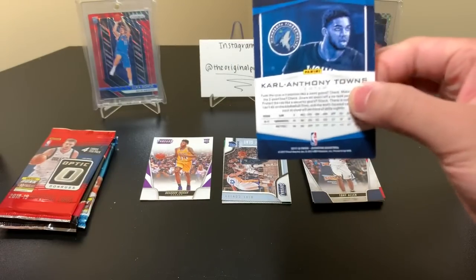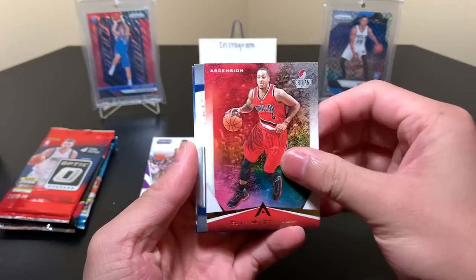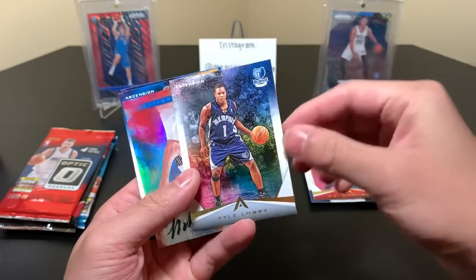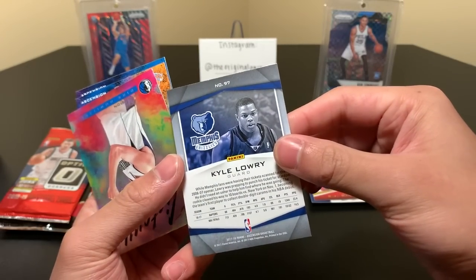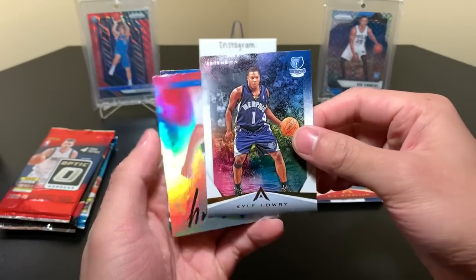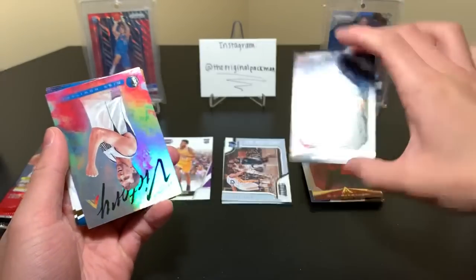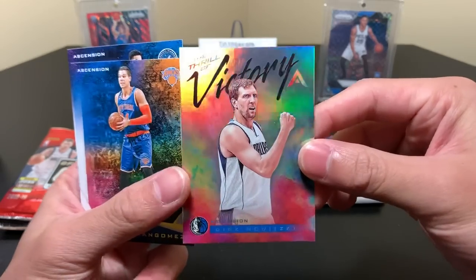Let's get into Ascension. The only good card I ever pulled out of here was that Kuzma autograph, which I sold. Then we have CJ McCollum. We have a Kyle Lowry — this is when he was with the Grizz, that's pretty cool, a super throwback card. Kyle Lowry was with the Grizzlies, for those of you who didn't know. And he wasn't good. He went to the Rockets — still wasn't that good. It was only with the Raptors that he was really anything.